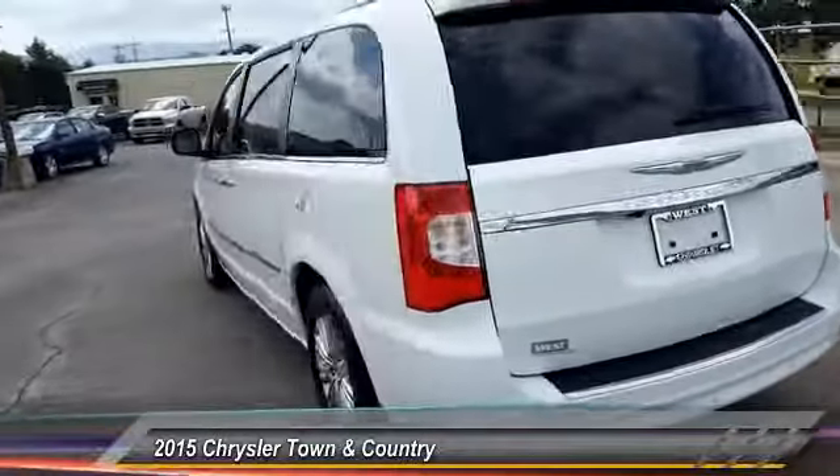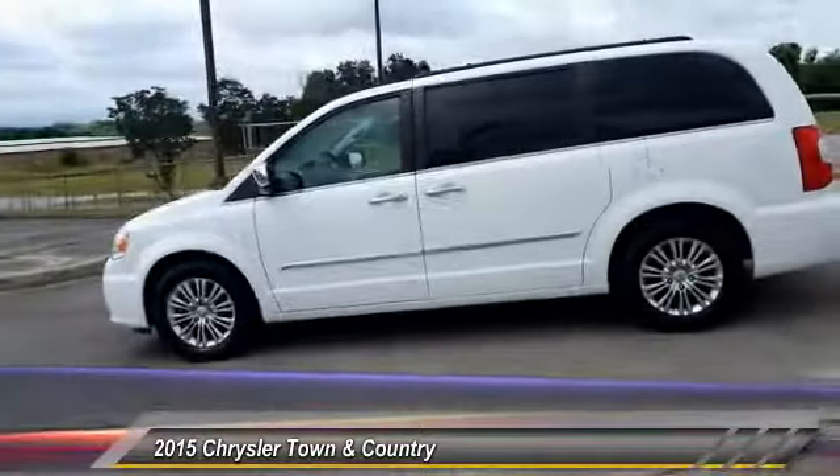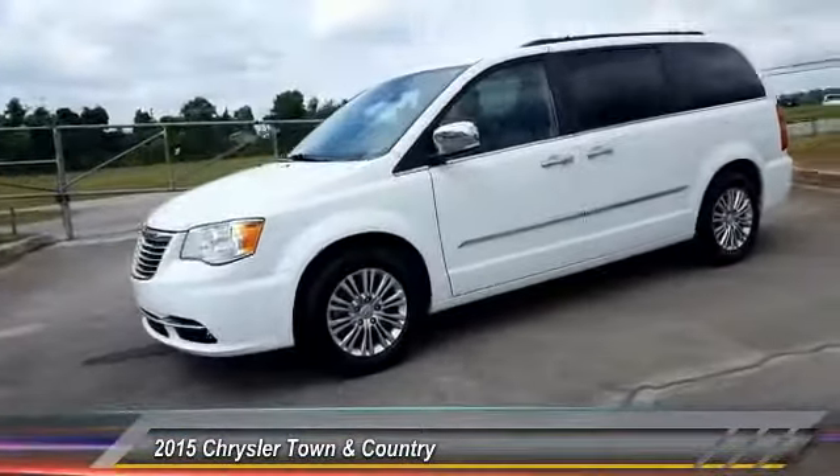Seat seven comfortably and choose from stow-and-go seating or the innovative swivel-and-go seating, and is priced below $25,000. This vehicle has less than 40,000 miles.